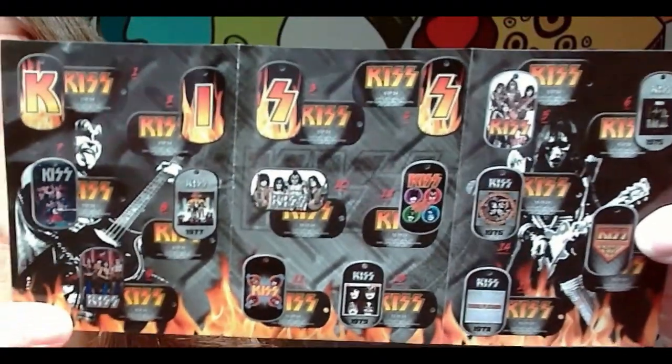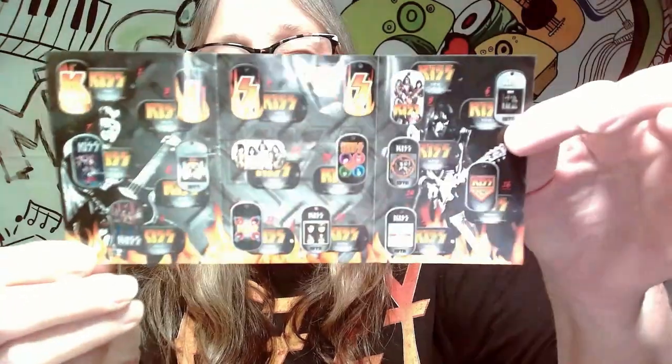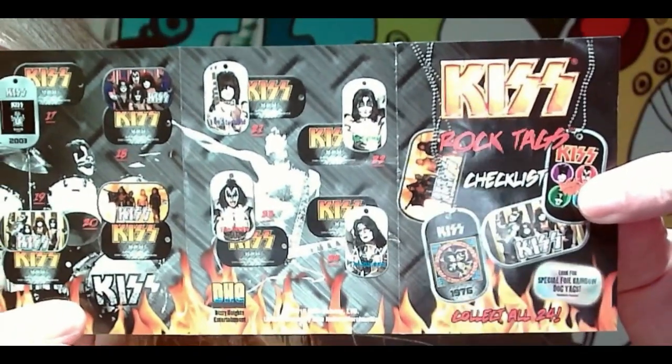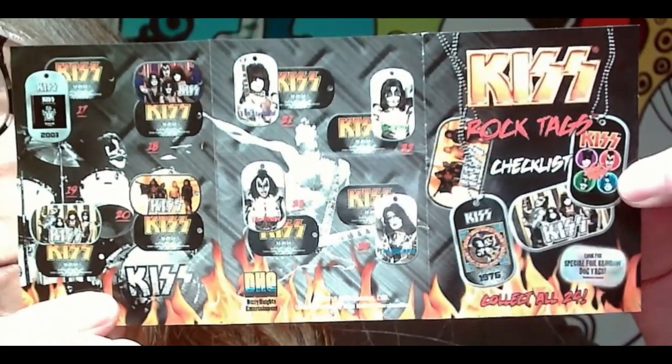There is a list in here, that's pretty cool. So this is the list — you can get the letters, and then there are full band ones. On one side you have names and pictures of the band, and on the other side you have singles and some band shots. There are tons of them here that you could get, so hopefully we don't get any dupes.